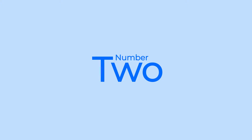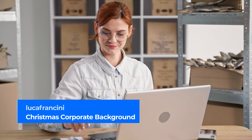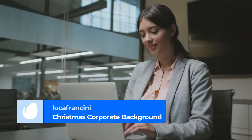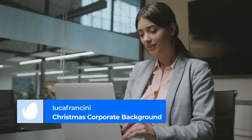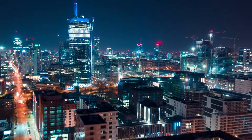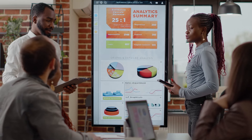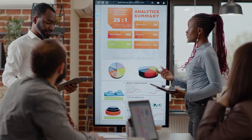Number 2: Christmas Corporate Background by Luca Franchini. Christmas Corporate Background makes strong use of bells and chimes, emulating the festive feeling of the holiday season. It's a great track for businesses who want to add a touch of seasonal flair to their music without straying too far from the classic corporate sound.